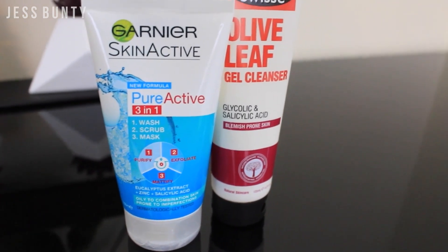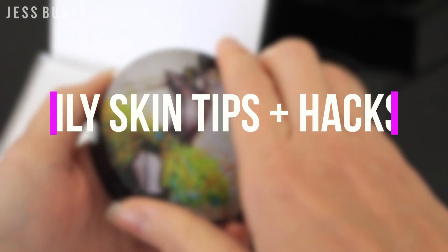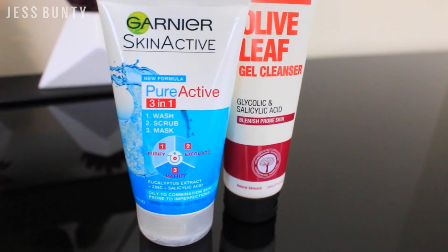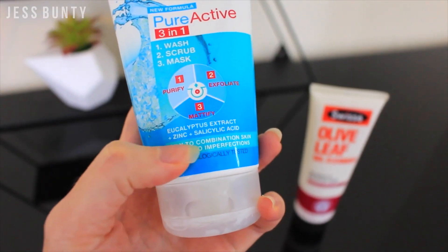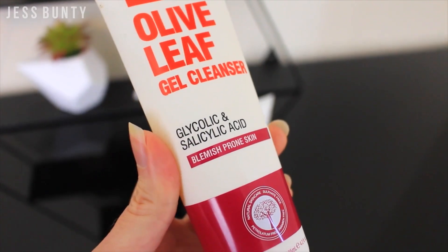I have so many tips and tricks and hacks for you guys. I want to present these going from morning through the day and into the nighttime routines. Starting at the very beginning with face wash — your face wash should contain salicylic acid. It basically deep cleans your pores, which makes it great for acne-prone skin too, which is highly likely if you've got oily skin. So definitely get onto that salicylic acid cleanser.